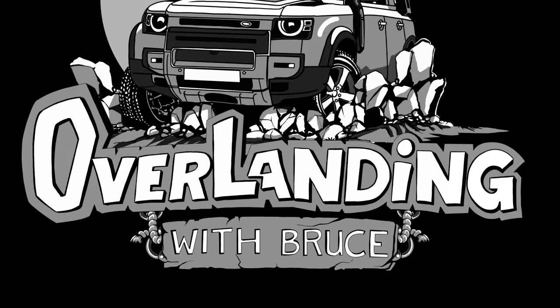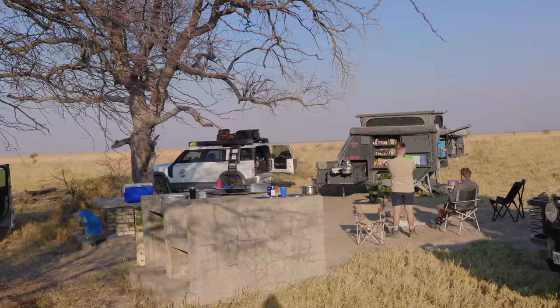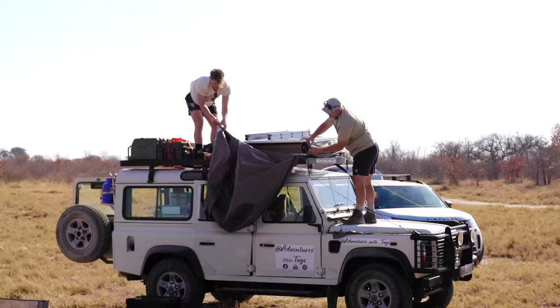We spent the night at Nata Bird Sanctuary, and while there we had met Tyron and his brother Cameron, who were busy winging it around Botswana in their newly acquired 2002 TD5 Defender. Tyron has a YouTube channel called Adventure with Togs, so look it up — I'll share the link below.